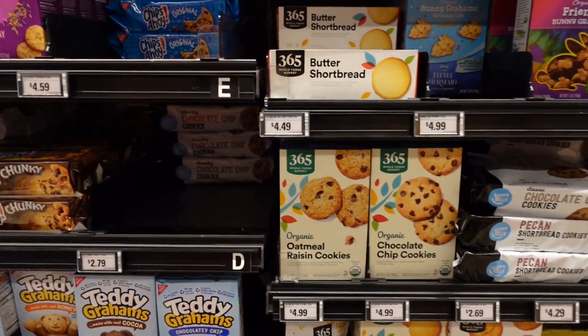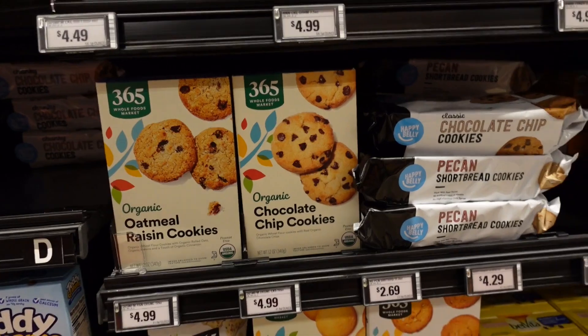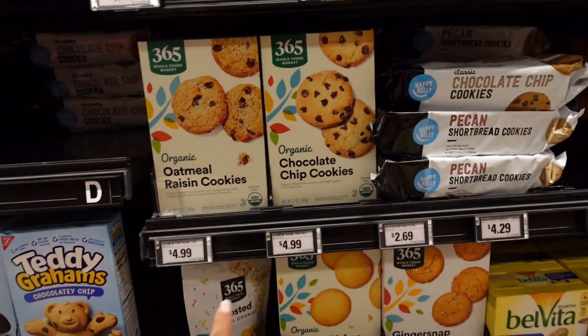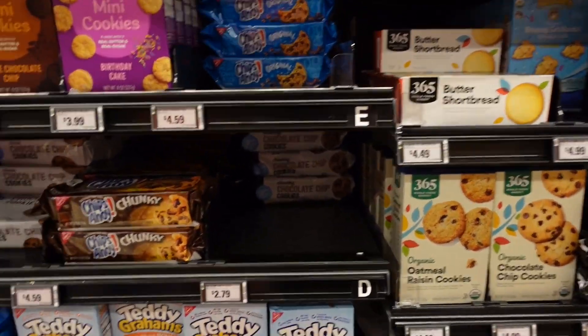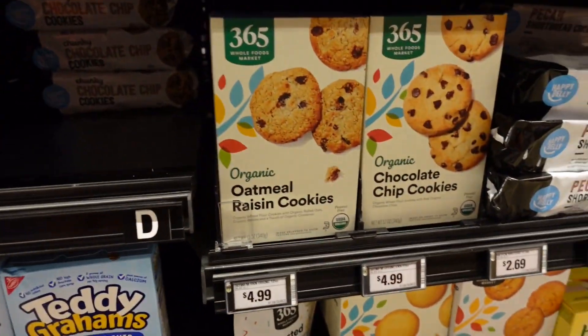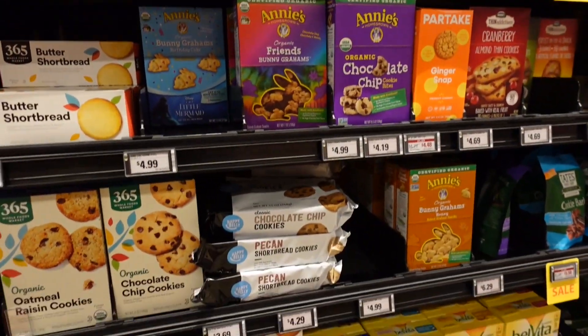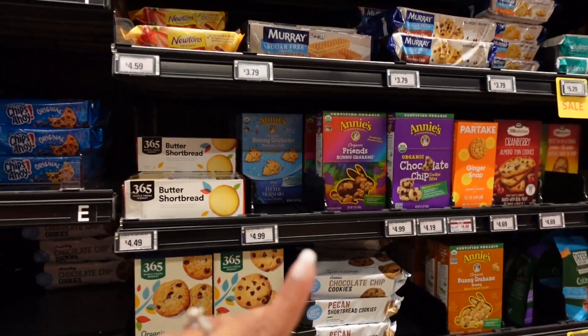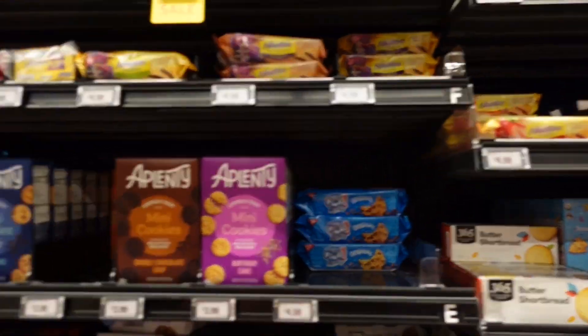More Whole Foods market items here — they have raisin cookies and chocolate chip cookies. My kids love these; I like the mini bag version as a little grab-and-go snack when you don't feel like baking. They're $4.99. More Whole Foods snacks too — I can't really tell you the prices since we don't really buy these.